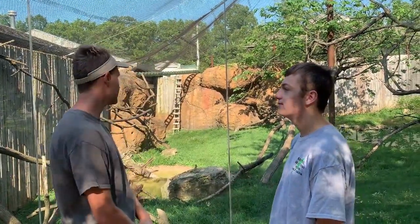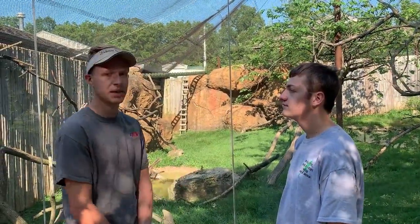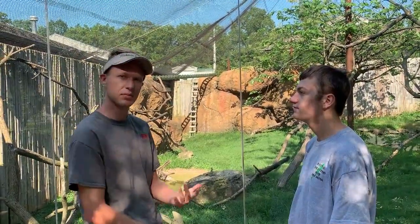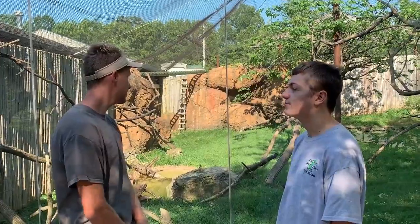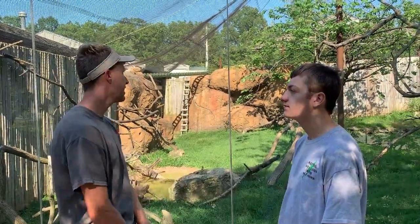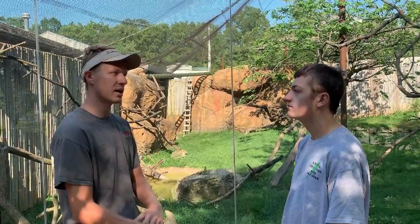Speaking of food, what will they eat in the wild? So they're frugivores, so they're eating mostly fruits. They will eat shoots and stuff like that — grasses, leaves, that sort of thing — but mostly fruits. And what do they eat here? Here we try and replicate that. They get fruits and veggies every single day, and they also get a fully complete primate biscuit.